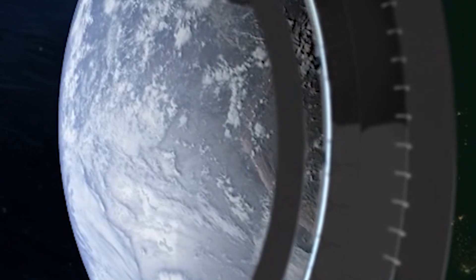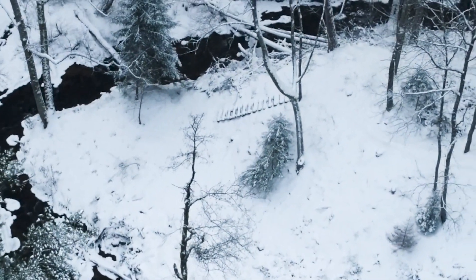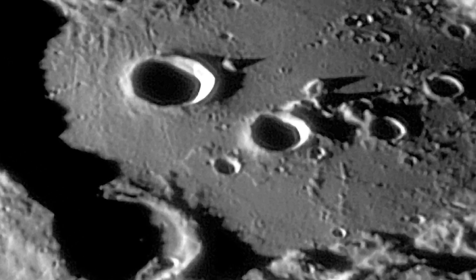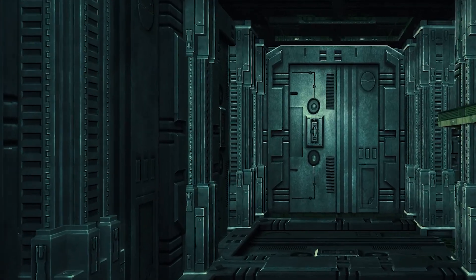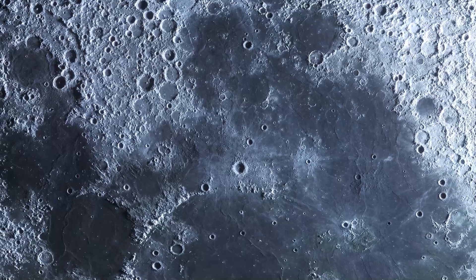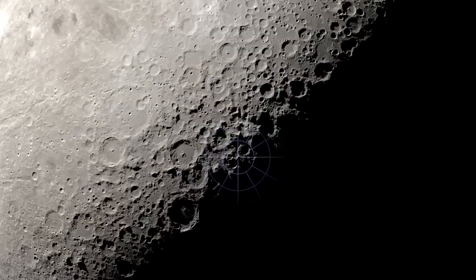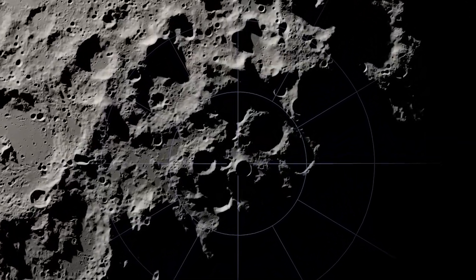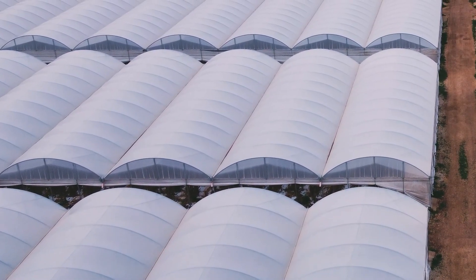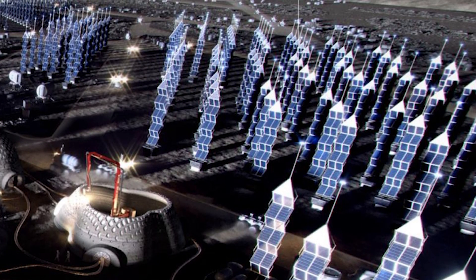One of the biggest challenges of building a moon base is the harsh lunar environment. Extreme temperatures, radiation, and fine lunar dust particles pose significant hazards to human health and the base's infrastructure. To combat these challenges, NASA plans to build the base mostly underground, with a thick layer of lunar soil providing natural insulation and protection from radiation. The base itself will likely consist of inflatable modules deployed and assembled on the lunar surface, with a lunar greenhouse to provide a sustainable food source. Power for the base will come from a combination of solar panels and possibly even nuclear reactors.